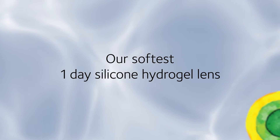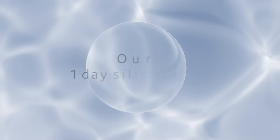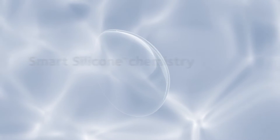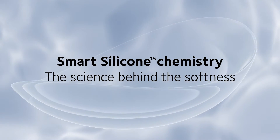It's our softest one-day silicone hydrogel lens ever. In the past, eye care professionals prescribing one-day silicone hydrogel lenses have had to compromise between soft, moist comfort and high oxygen transmissibility. With smart silicone chemistry, CooperVision has put an end to that compromise.